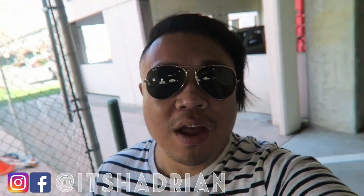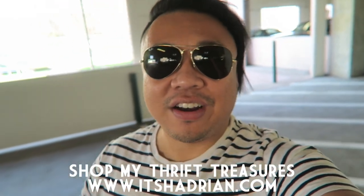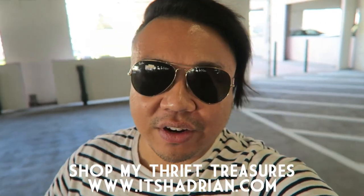If you guys love thrifting and thrift hauls and vlogs, don't forget to subscribe. It'll be updated when I do post new videos. And don't forget to check out my Instagram and Facebook — it's Adrien just like it's spelled here. And check out my shop, ItsAdrien.com, to see what I have for sale from my thrifting adventures.